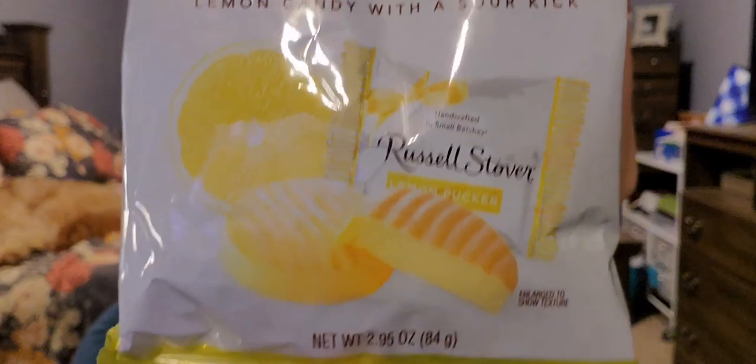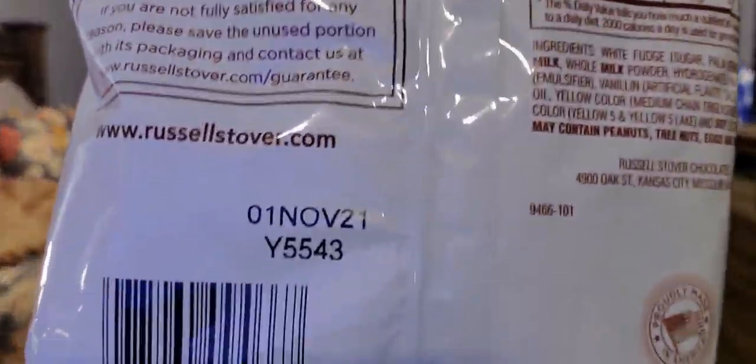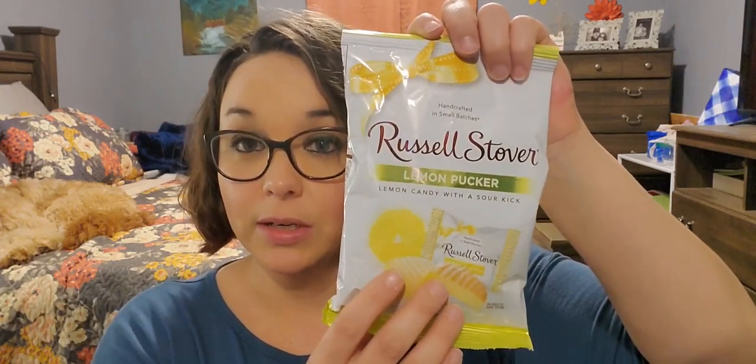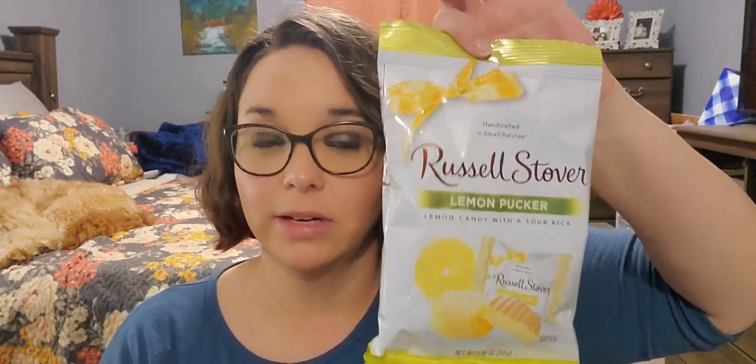Moving on, we have food. I picked up these Russell Stover's Lemon Puckers — it is lemon candy with a sour kick. This is a 2.95 ounce bag. They expire November 1st of 2021. Russell Stover's is one of my favorite chocolate companies. These lemon puckers I bought a couple packs of — they are phenomenal. It's like white chocolate with a lemon flavor, just a hint, not overbearing, not overpowering. Delicious. I highly recommend this, and you get at least 10 pieces — 10 for a dollar, that's not bad.